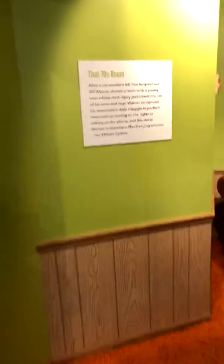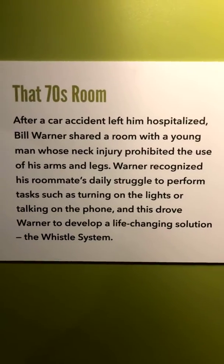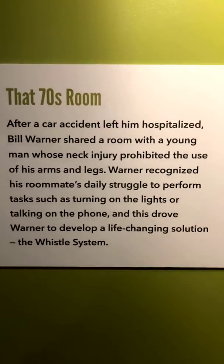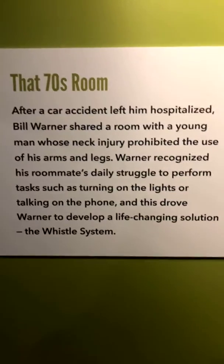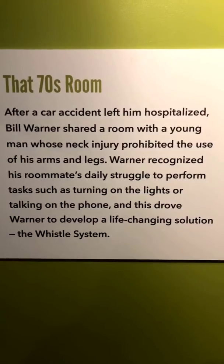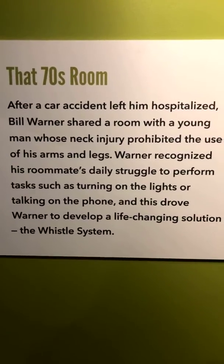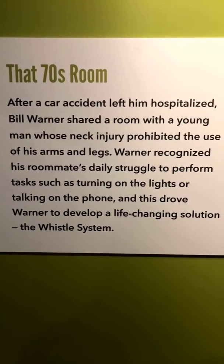This is a whistle system. In that 70s room, after a car accident left him hospitalized, Bill Warner shared a room with a young man whose neck injury prohibited the use of his arms and legs — he was a quadriplegic. Warner recognized his roommate's daily struggle to perform tasks such as turning on the lights or talking on the phone, and this drove Warner to develop a life-changing solution called the whistle system.